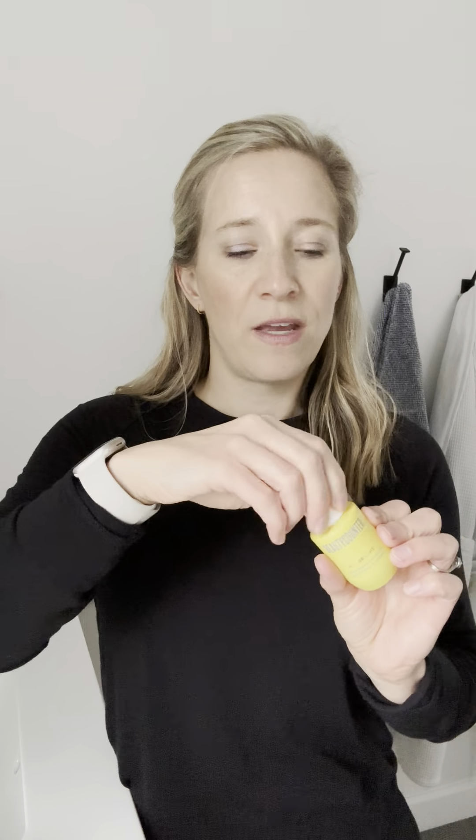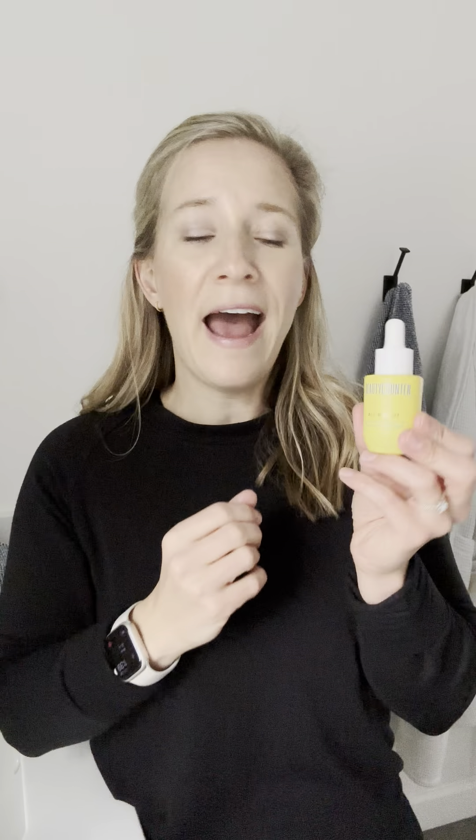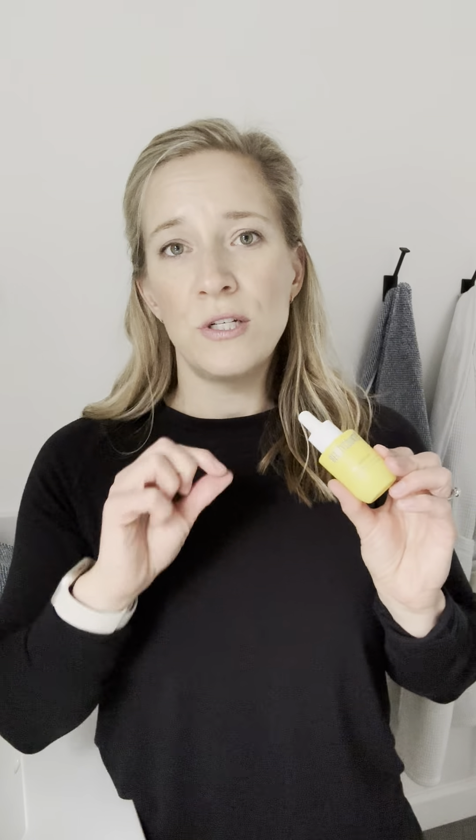If you want a gentler vitamin C that also comes with hydration, the Brightening Oil is what I would recommend. This oil has a citrusy formula with a little bit of vitamin C and a lot of facial oil ingredients that will soften and soothe. I put it on after my night cream just to lock in all the moisture and hydration. You can use it during the day, but I find it's a little too oily for daytime. I love it at night. You can also just add a couple drops of it to your moisturizer.